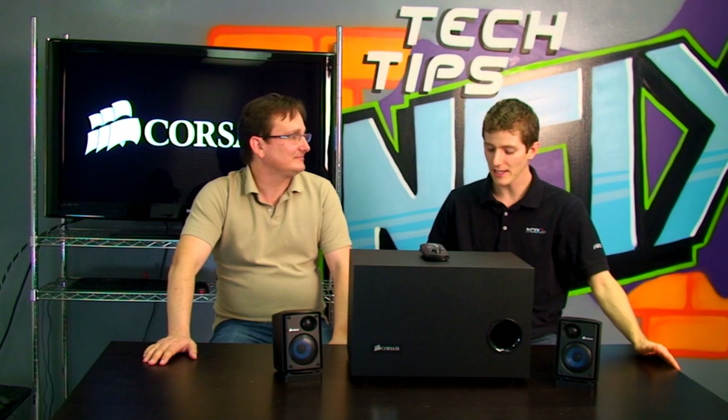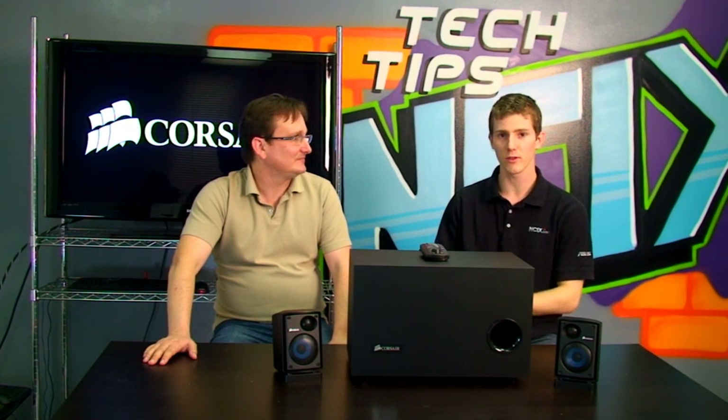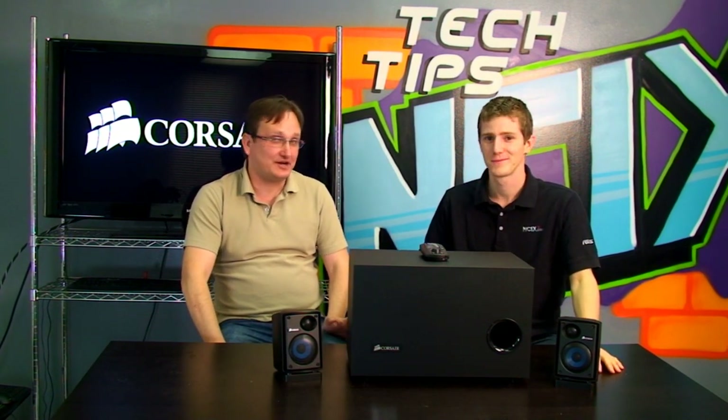Welcome to MCIX Tech Tips. Today we have Dylan from Corsair. My name is Dylan Rhodes, and I'm the Director of Marketing for Audio at Corsair.